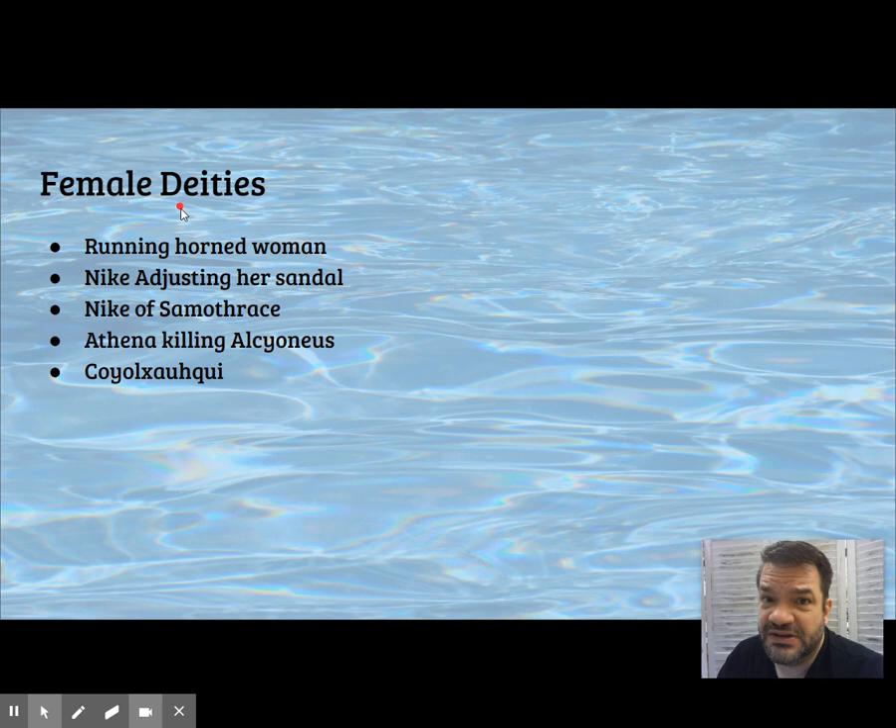Other female deities we've seen: the running horned woman, Nike adjusting her sandal, the Nike of Samothrace, Athena killing Alcyoneus the giant at Pergamon, and Coatlicue.